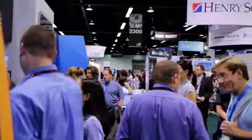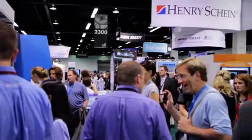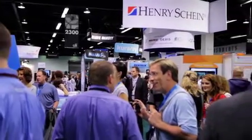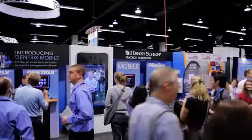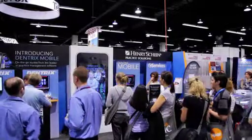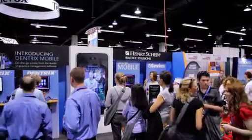At this year's CDA Spring, visitors filled the Dentrix booth to get a closer look at the new product we announced at the show, Dentrix Mobile. Customers and prospects packed the booth to learn how they could use Dentrix Mobile to see their Dentrix data from their smartphones and mobile devices.